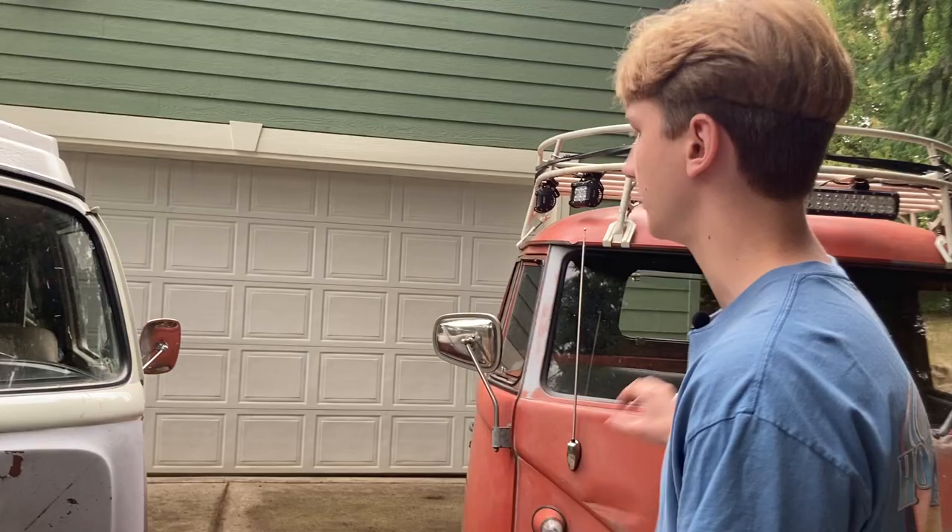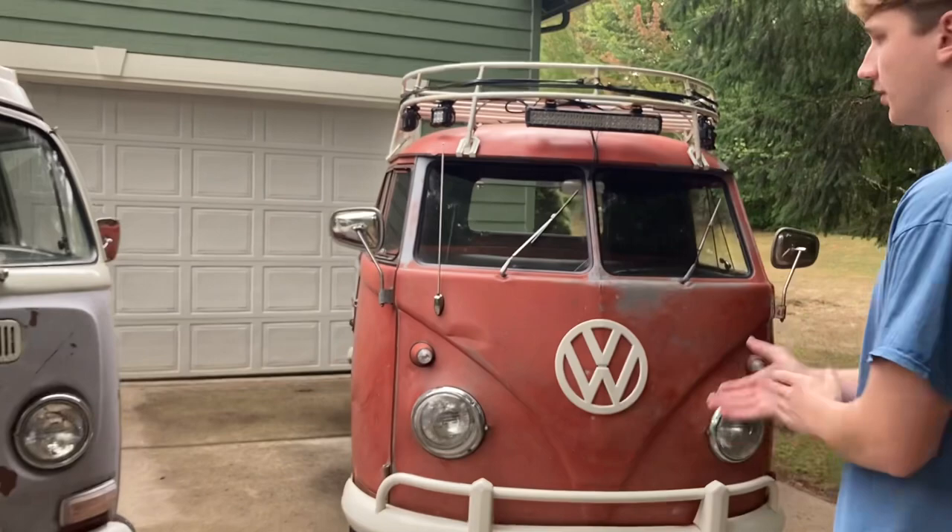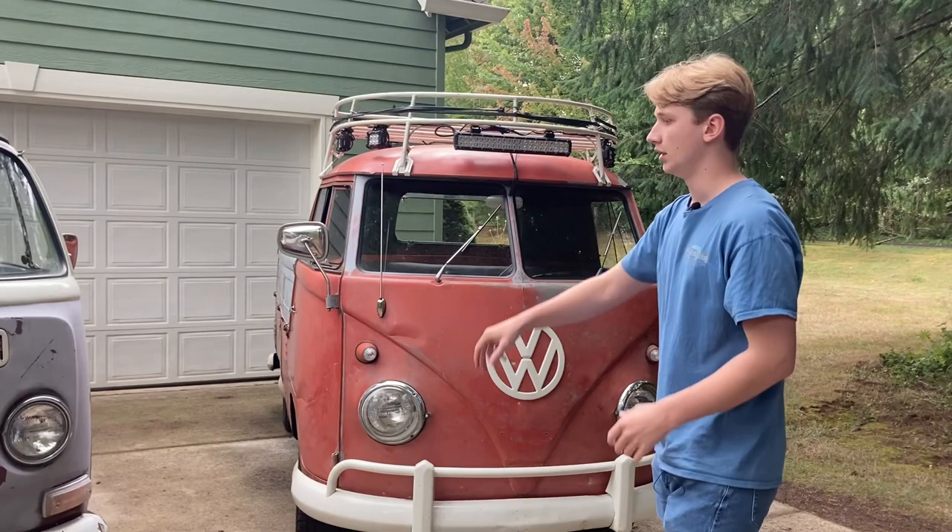First we're going to talk about some of the key features and differences between the bay window and the split bus. Starting with the facial features, what's different: the split bus has that classic V shape that everybody knows when they see a bus with two split windows. The bay window is kind of different.